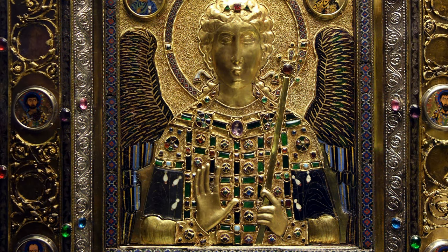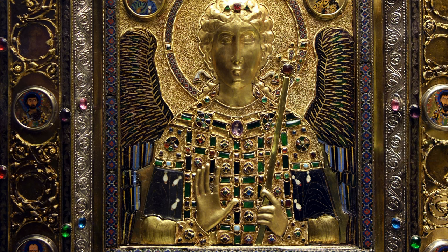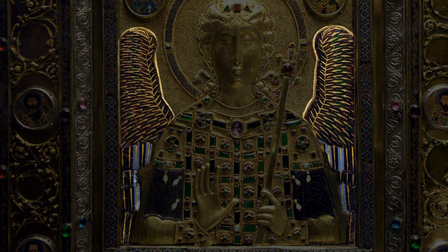His garments are rich in decoration, covered in precious stones and enamel imitating ornate materials. This enamel work is especially interesting because the two pieces that construct the two wings are some of the largest pieces of Byzantine enamel that have survived.